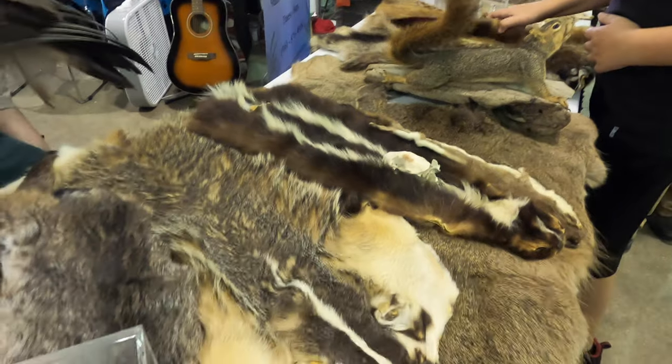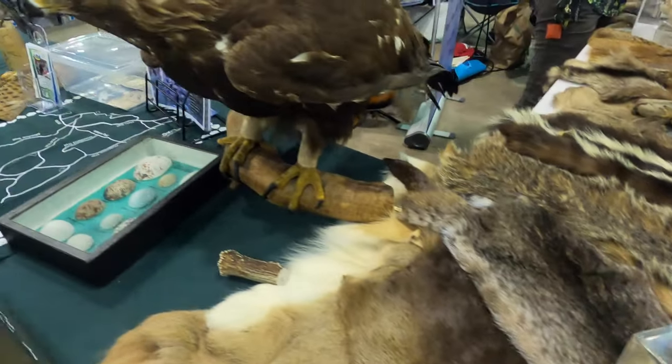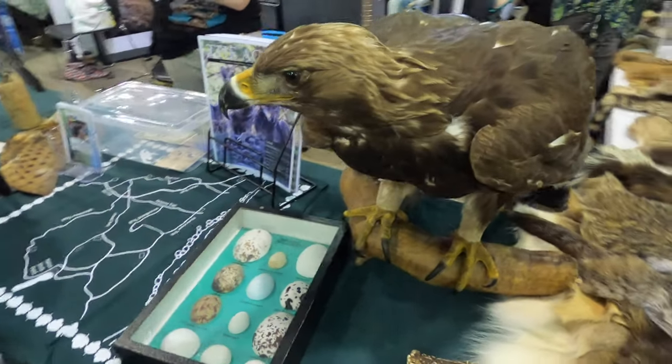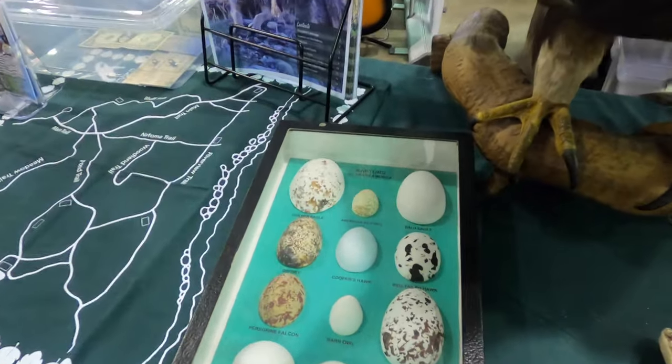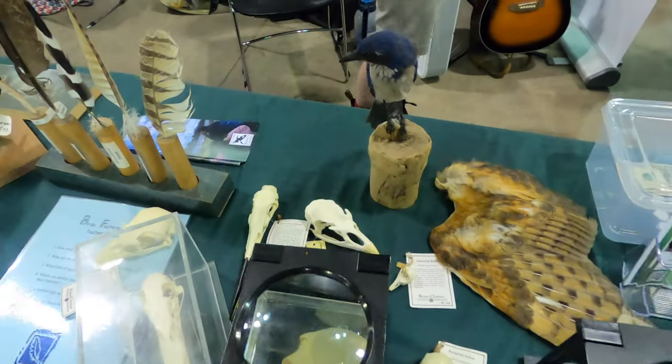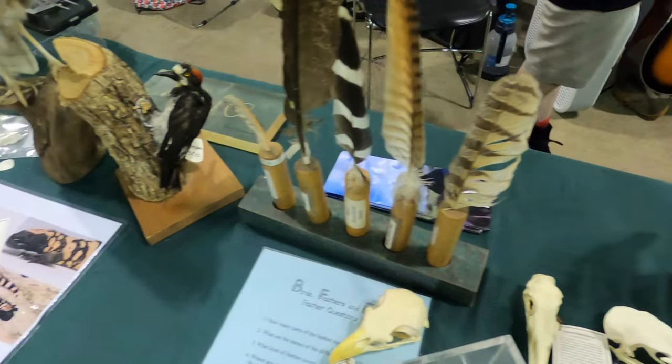What I liked about this reptile show was that they had a lot of information about wildlife and wildlife conservation. There was a little bit more variety as far as the animals go, because at my last reptile show it was more strictly reptiles, so this one was a little bit different.